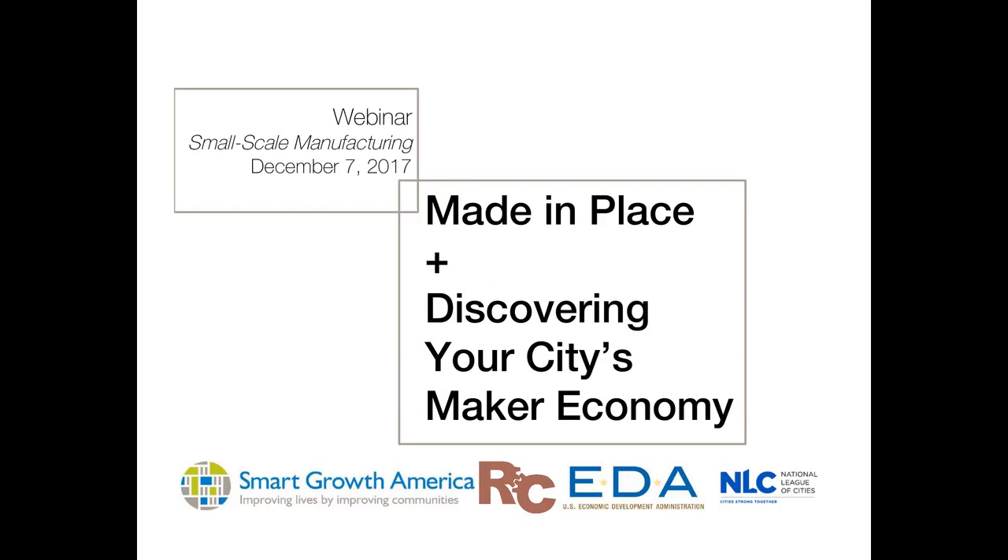Hello and welcome to our webinar today about small-scale manufacturing and two reports: 'Made in Place' and 'Discovering Your City's Maker Economy,' recently released by Smart Growth America and the National League of Cities. My name is Ilana Pruth and I am with ReCast City, a consulting firm that had the honor of working on both reports. We are bringing you this webinar today in partnership with Smart Growth America, NLC, and the US Economic Development Administration to share lessons learned and best practices.